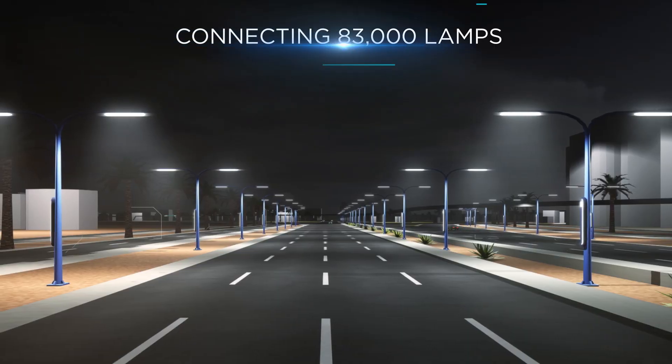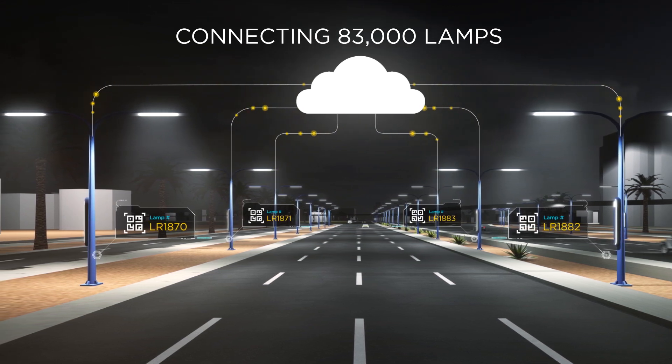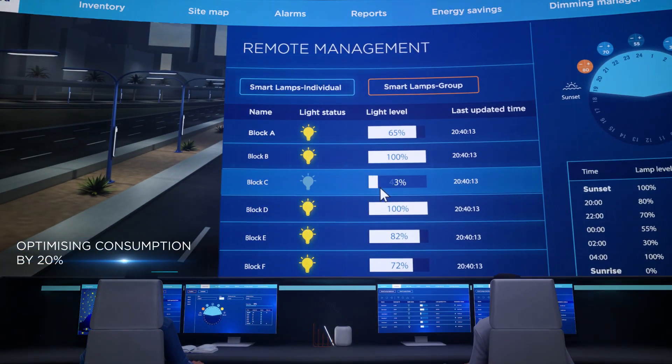QR codes ensured quick identification and onboarding across 83,000 lamps. Remote management at lamp level, including dimming and scheduling, reduced energy consumption by 20%.